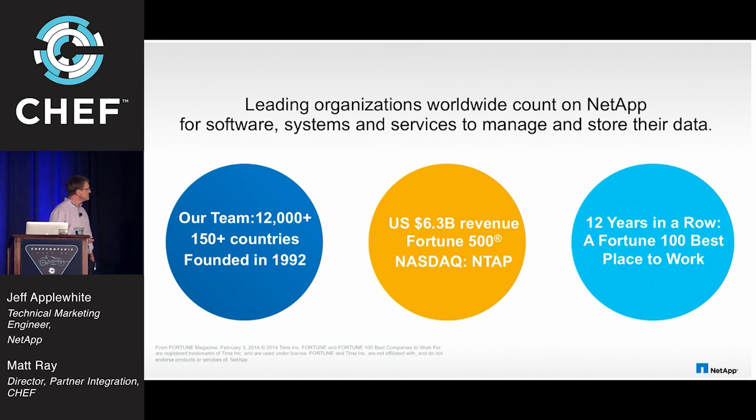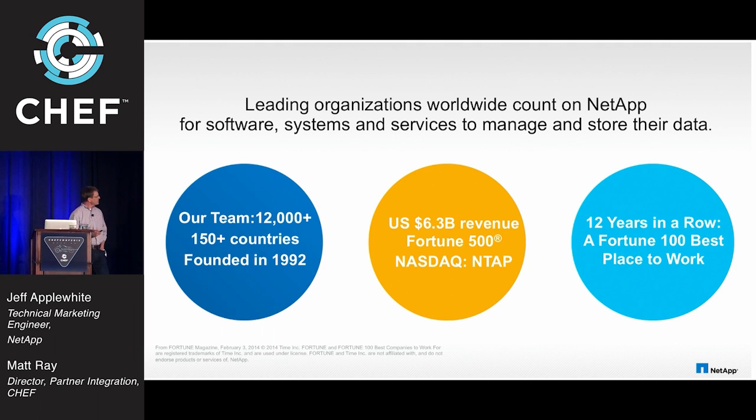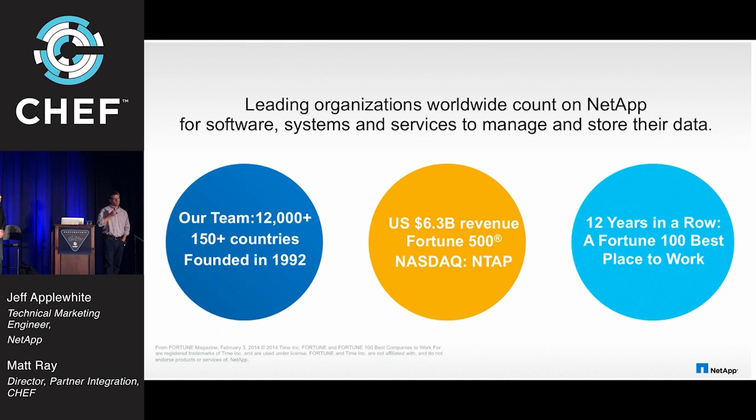NetApp can meet your needs in over 150 countries, with partners all over the world for data storage. We're a fairly large company — $6.3 billion in revenue, NTAP is our ticker. One of the things that stuck from the keynotes this morning is that the best indicator for IT success is job satisfaction. Well, NetApp is, 12 years in a row, a Fortune 100 Best Place to Work.